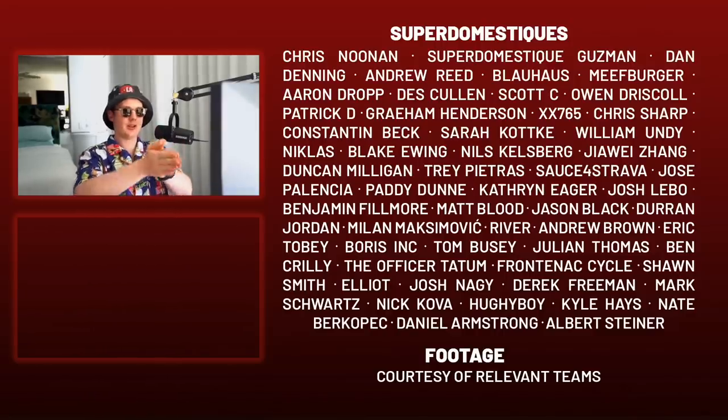Comment down below which is your favorite and least favorite kit reveal for the 2023 World Tour season. Importantly, would you buy any? I hope you enjoyed the video and I'll see you in the next one.